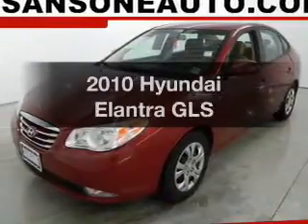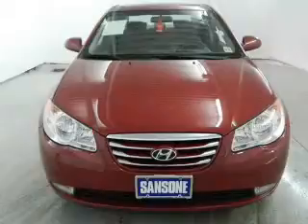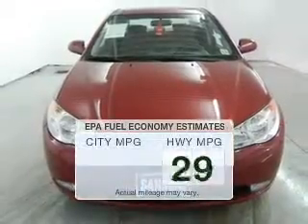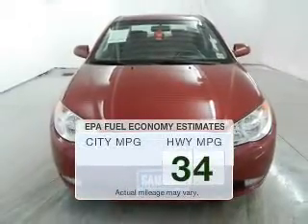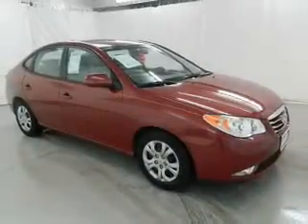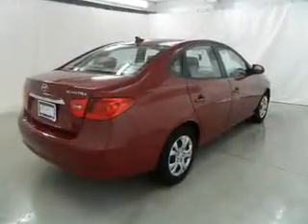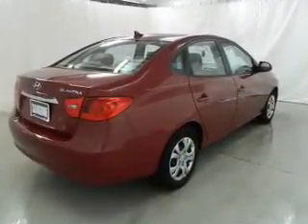Presenting the 2010 Hyundai Elantra — everything you need under one roof with this great vehicle. Better gas mileage means better long-term driving, and this ride delivers with a great low fuel consumption rate. The powertrain includes front-wheel drive with an efficient four-cylinder engine that responds smoothly to its automatic transmission. Brake safely with the anti-lock braking system.